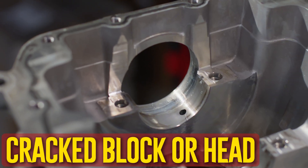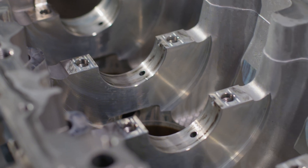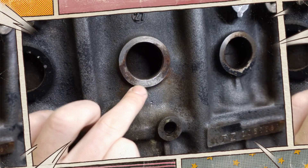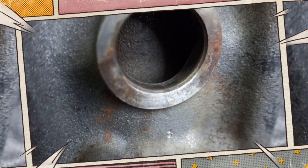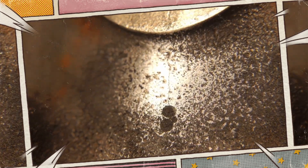Cracked block or head. Oil may leak out of the exhaust if there is a crack in the cylinder head or block. The oil can escape because of the crack, and after combining with exhaust fumes, it emits blue smoke from the exhaust. A block or cylinder head crack can seriously harm an engine if left unchecked, and it might need to have its engine replaced in certain situations.